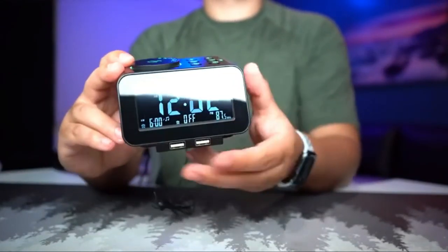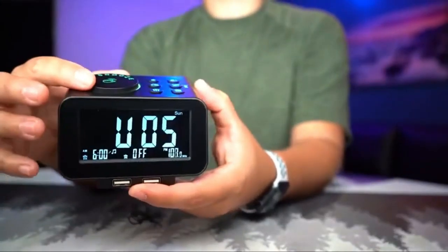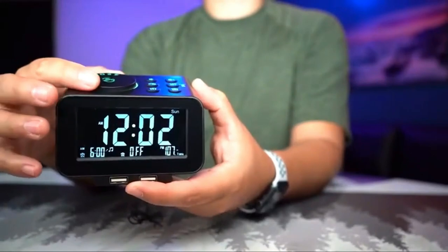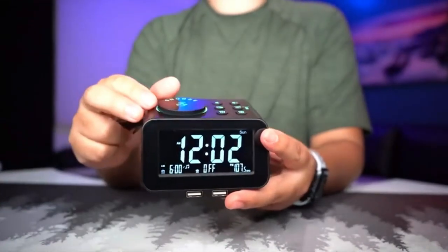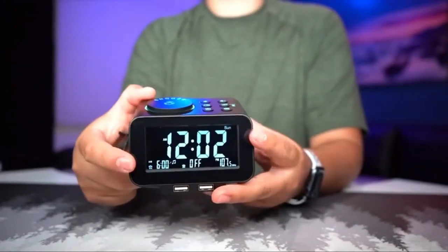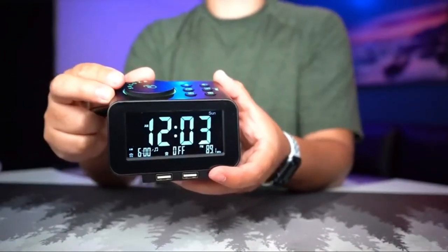Its display is fully dimmable, has an indoor temperature feature, and 2 USB ports located on the front for easy phone charging. While the radio alarm is easy enough to set, there is no preset radio option. The speaker is located on the back of the device and is relatively small, so it's not our first pick for sound quality.